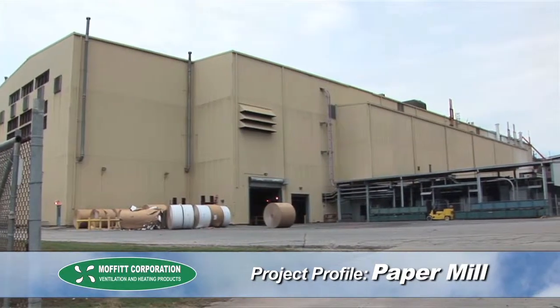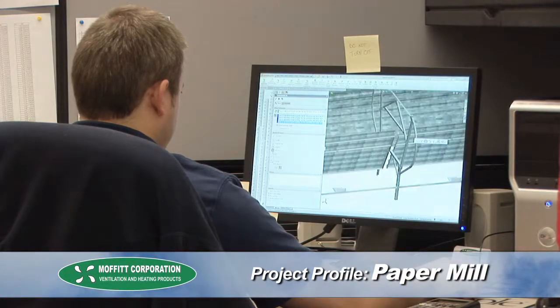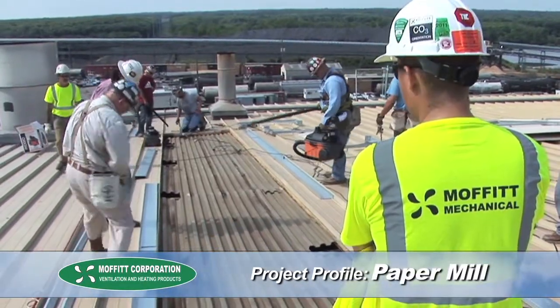It was also important for this customer that they have one company handle all aspects of the project. Moffitt offered design, supply, and installation services for this project, providing a full turnkey solution.